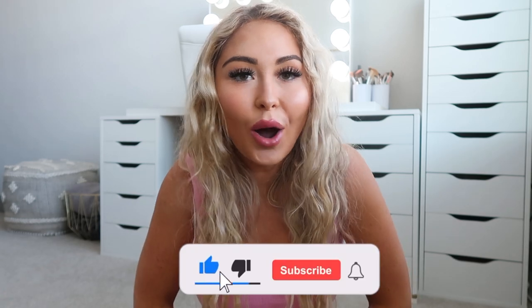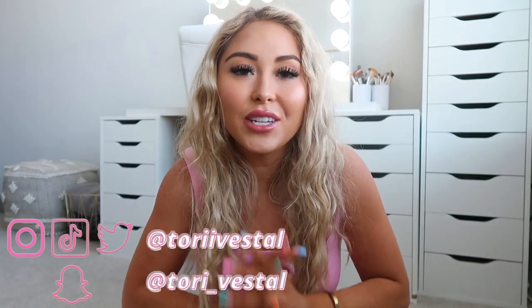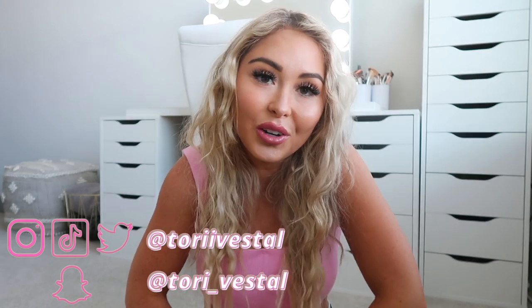Hi guys, welcome back to my channel! For today's video I have a huge Princess Polly try-on haul. I tried to pick pieces that were more geared towards fall, but some of them are still pretty summery — so I definitely picked some good transition pieces going from summer to fall.